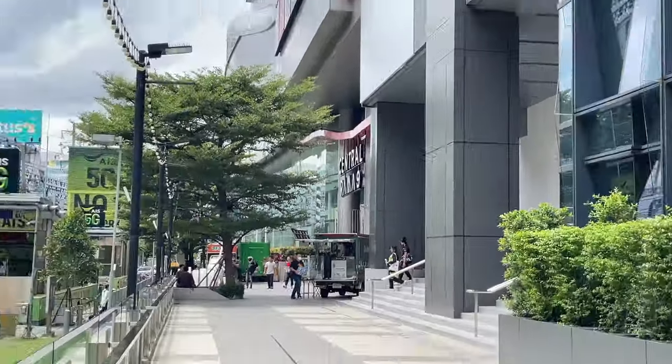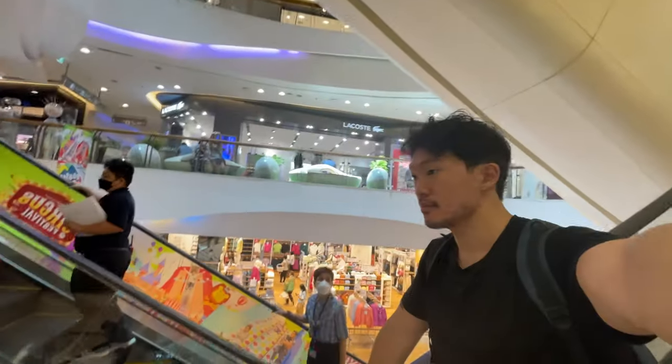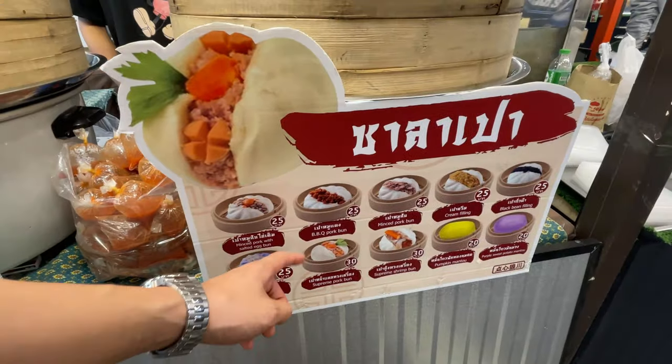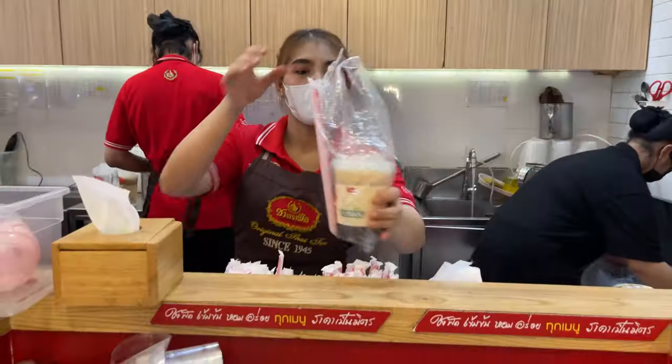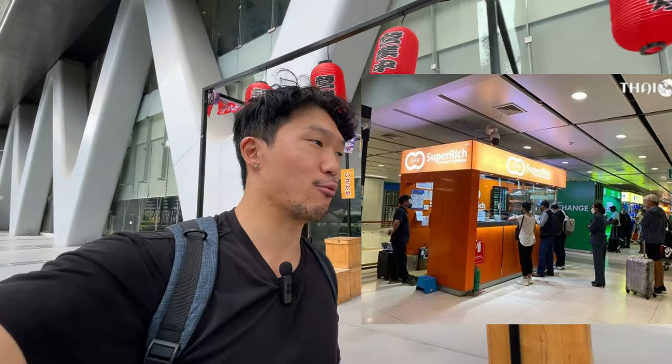We are here at Central Rama 9. Got a barbecue pork bun — just took care of business, got some food, now we're heading back to the condo. At this point, when you're at the airport, you're going to need some Thai baht. Before even arriving, I'd recommend having some physical cash in hand so you don't have to deal with withdrawal fees. I would recommend going to a store like Super Rich — this place in particular is going to have one of the best exchange rates.